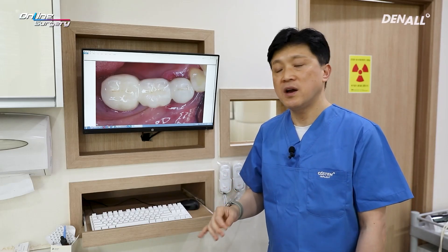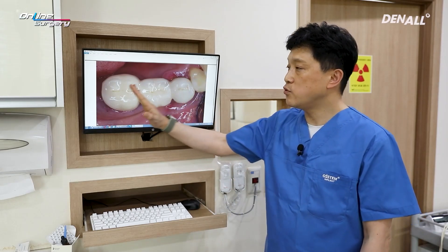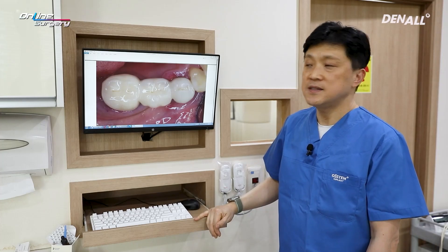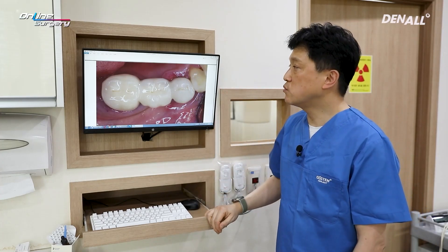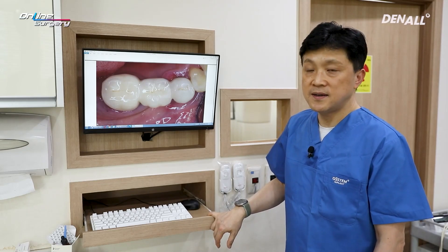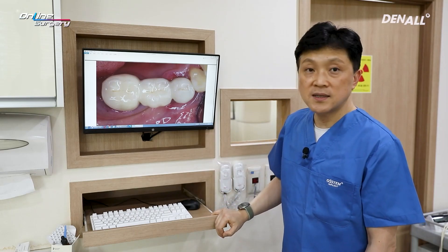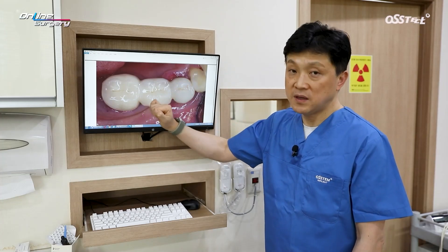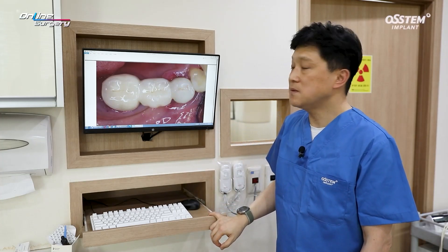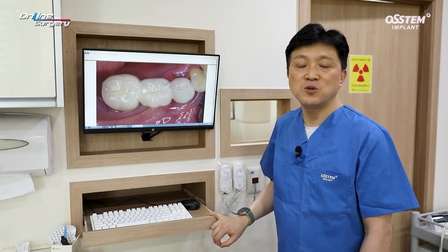Inspection will be done to see if there's any distal bone left in number 33. If there's residual bone, number 33 will not be touched upon, and implants will be placed in number 34 and 36. If there's moderate to severe bone loss in number 33, and if we do GBR and leave the tooth untouched there can be issues. In that case, number 33 would need to be extracted and implants placed in number 33 and 36.